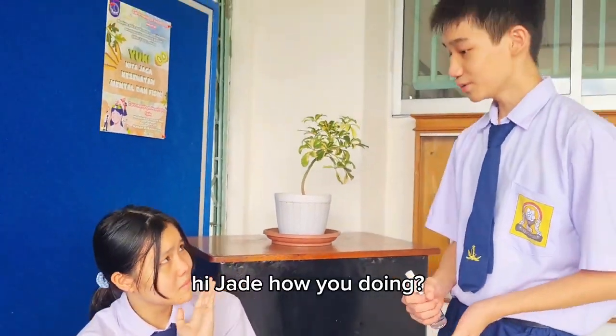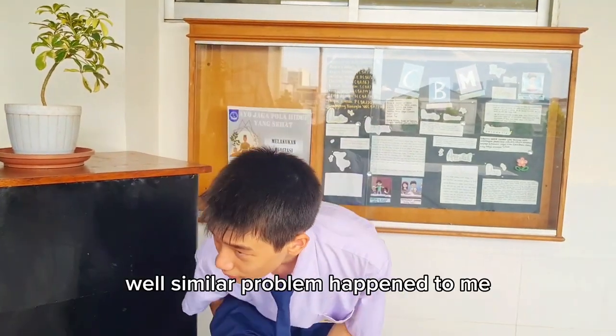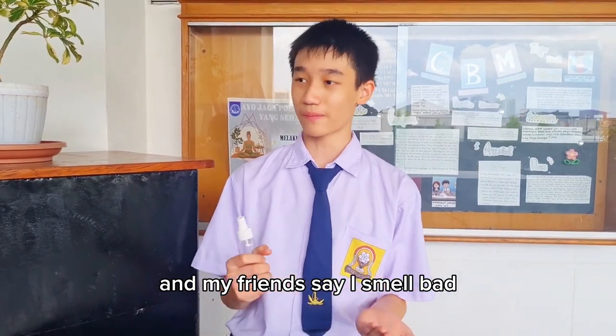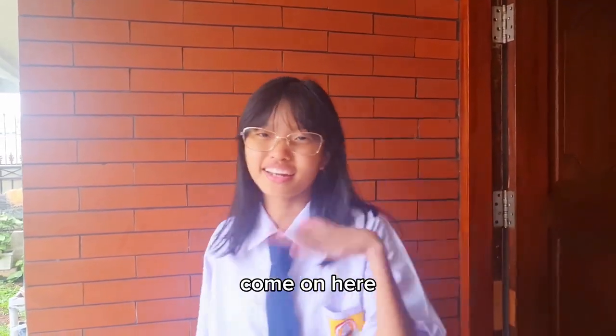Hi Jade, how are you doing? Why do you look so sad? I bought a new perfume, but I'm itching a lot. Well, a similar problem happened to me. I use this insect repellent and all my friends say I smell bad. Well, what should we do? Hey guys, I heard your problem. I think I have a solution. Come on here.